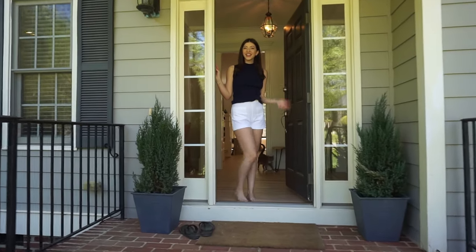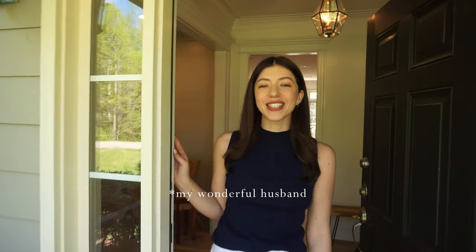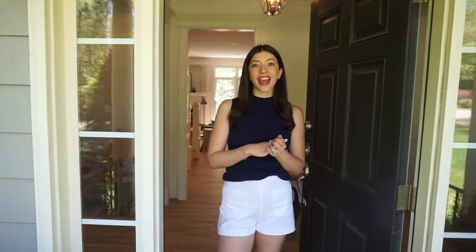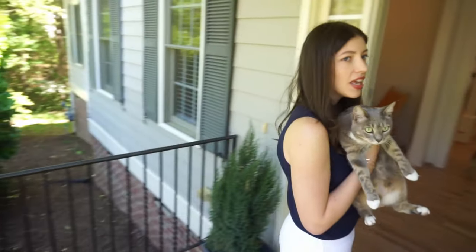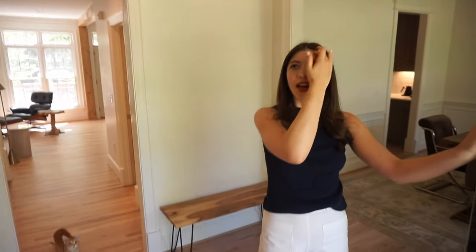Hi guys, welcome to our home! I have Rudy behind the camera filming for me today. Today is very exciting because we're doing a complete first-floor house tour. If you've been following along, we have completely renovated this first floor of our house, which is super exciting. Oh no, our cat — hold on — she loves to run outside and do things she's not supposed to do. Welcome to our foyer!